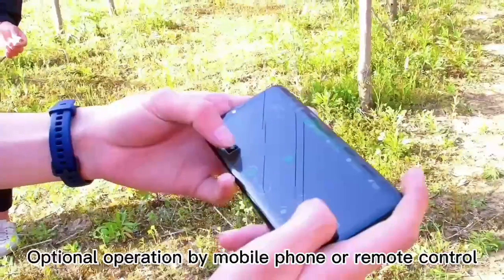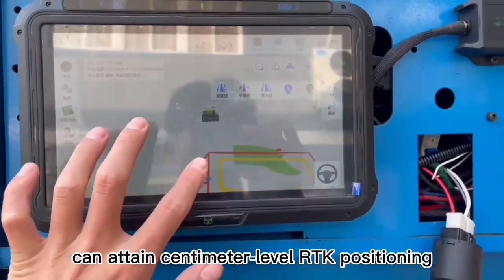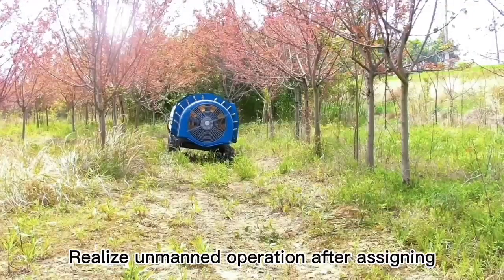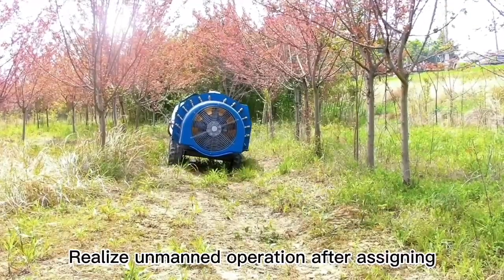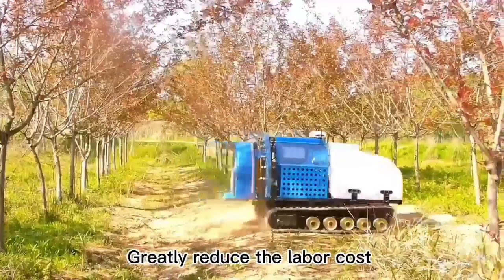Optional operation by mobile phone or remote control. The equipped navigation satellite system enables 10 cm level RTK positioning, allowing automated pressure-controlled operation and keeping the person safely away from pesticides. This greatly reduces labor costs.